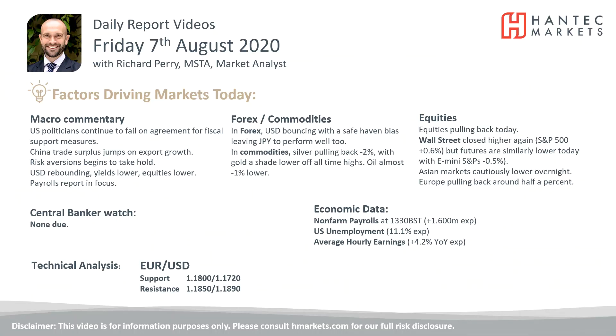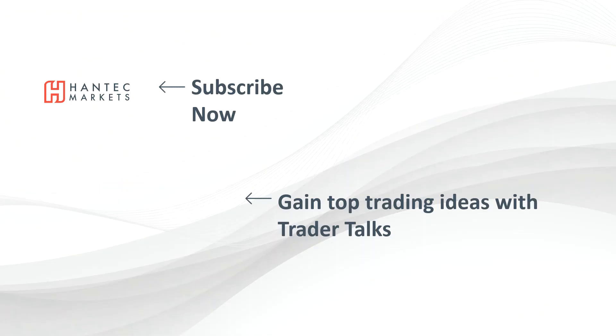I wish you good luck in your trading today. Click here to subscribe to our analysis videos, go to our website to sign up for our webinars, and also click to watch Trader Talks — our videos that give you top trading ideas.